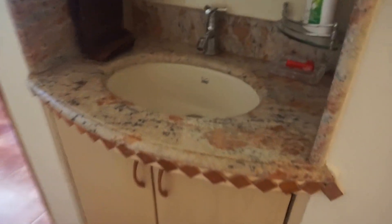This is our one-and-a-half bath, which I don't really know the point of. A little sink.